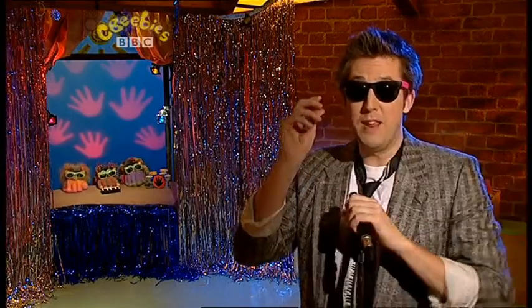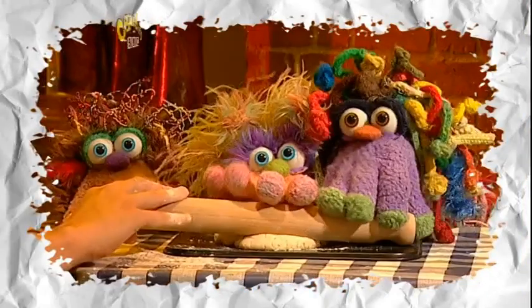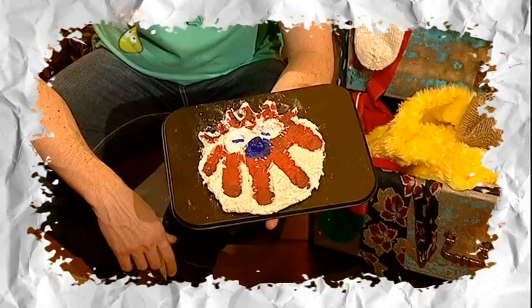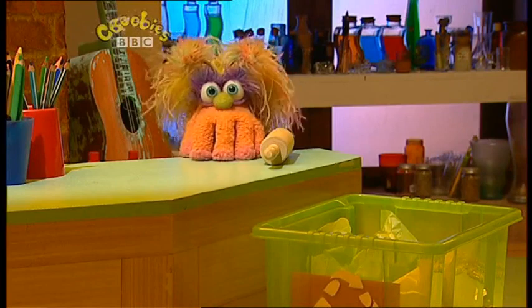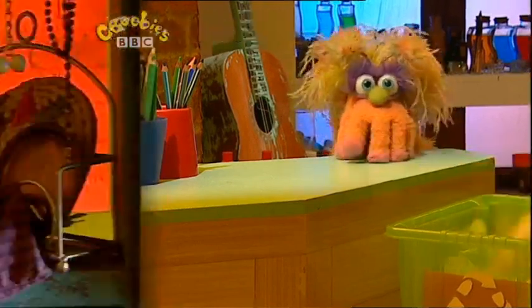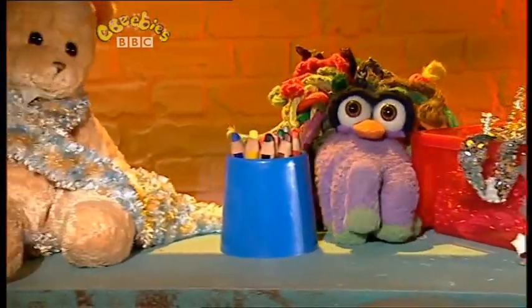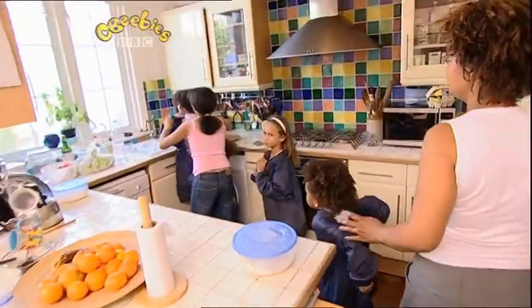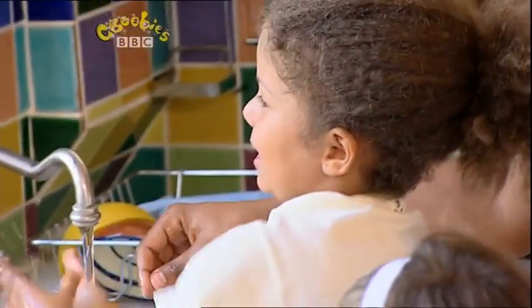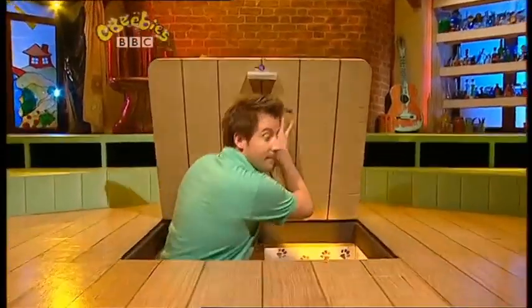We've doodle-doed and laughed and played — look at all the things we've made! A helping hand is a surprise — my auntie Gwenie won't believe her eyes. Now it's time to pack away everything we've used today. Doodle-do is all day long — put things back where they belong. Tidy up, put away, ready for another day. Tidy up, almost done — Doodle-do, that was fun!